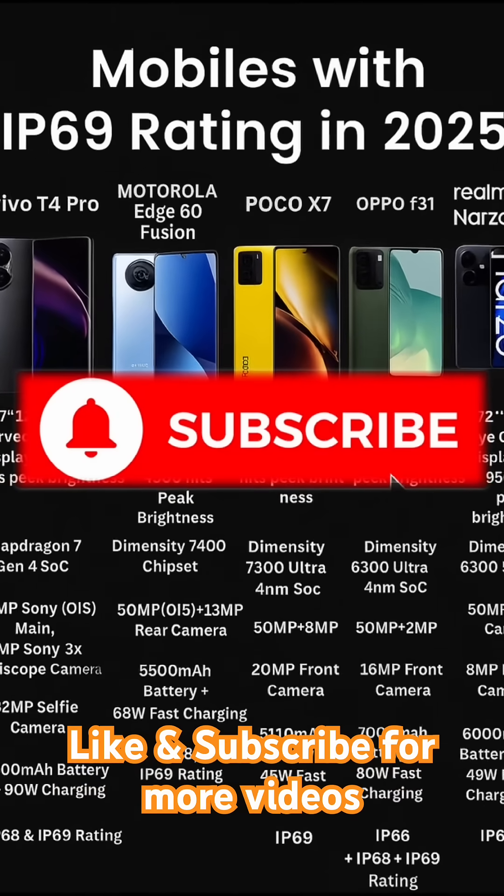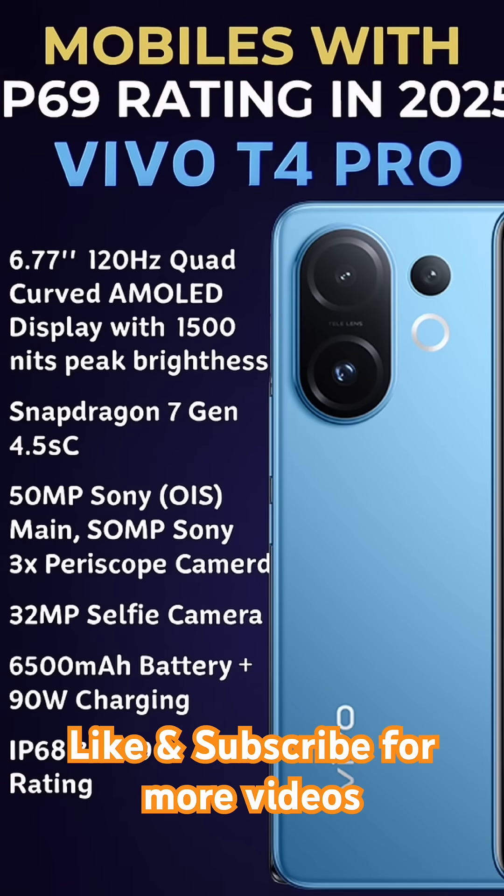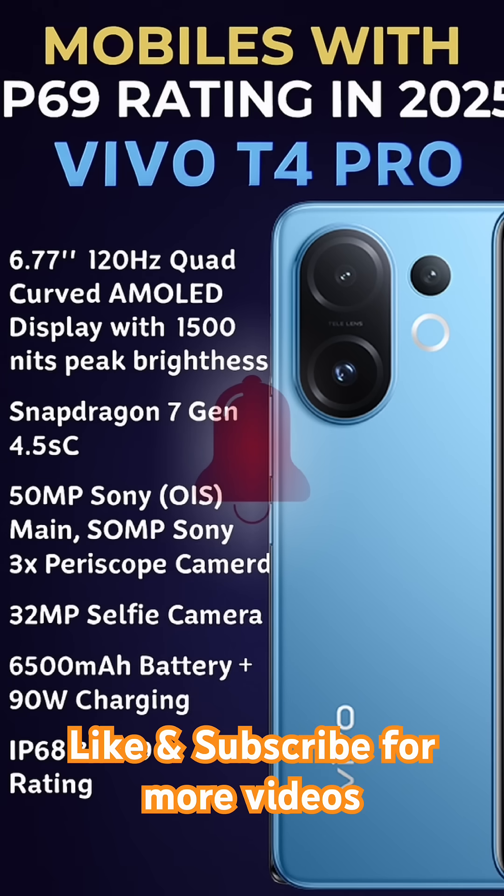First up, the Vivo T4 Pro. It features a stunning 6.77-inch quad-curved AMOLED display with 120Hz refresh rate and 1,500 nits peak brightness. Powered by the Snapdragon 7 Gen 4, it boasts a 50-megapixel Sony main camera with OIS and a 3x periscope lens. Selfies are covered with a sharp 32-megapixel front camera, and with a massive 6,500 mAh battery and 90-watt fast charging, it's built to last.